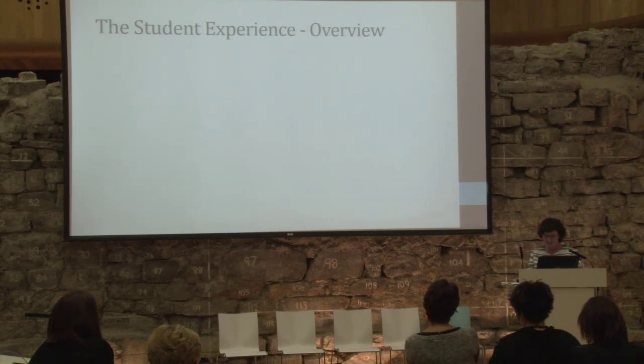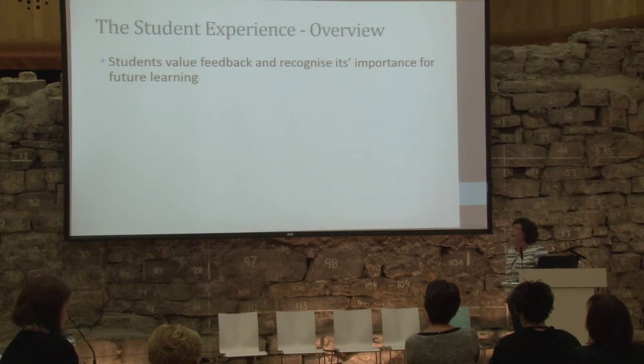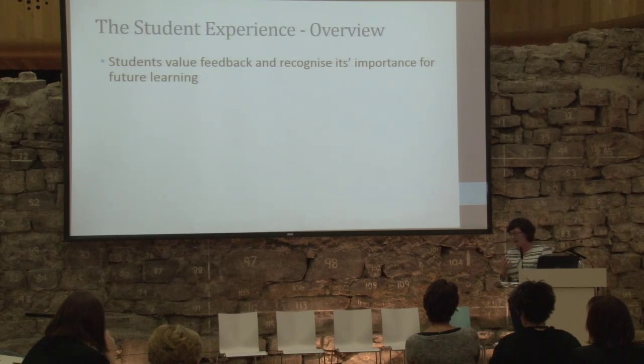I'm going to give a very high-level overview of what was coming up. What is very clear is that students really value feedback and definitely recognise its value for future learning and progression. A key theme — key words that came up a huge number of times — was this idea of doing wrong and fixing, getting it wrong. We found this very interesting and it's something we will explore further.